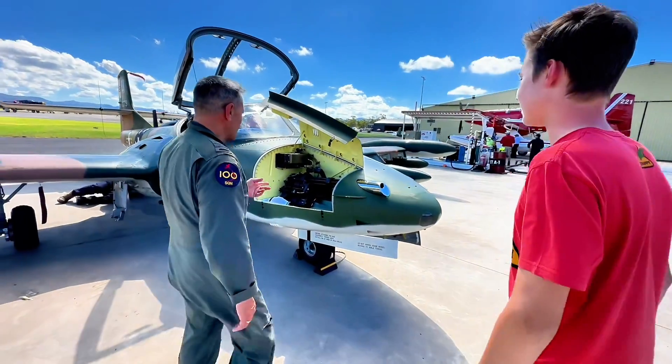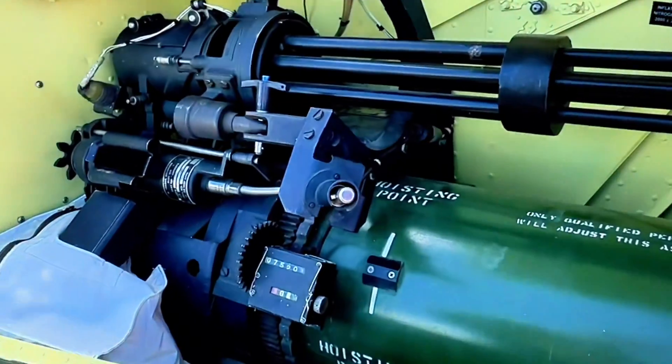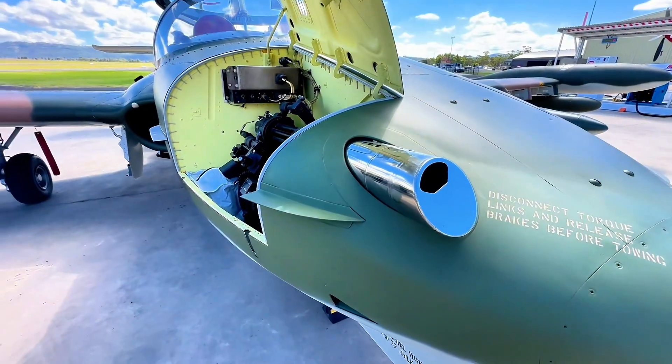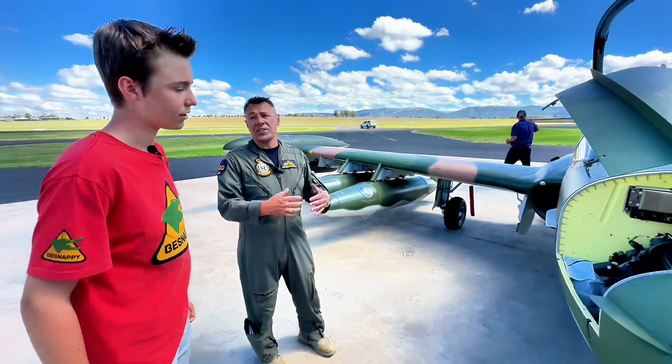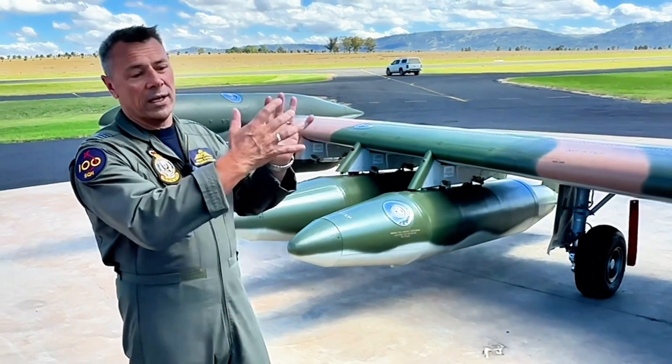We've got a couple of panels open — do you want to have a look at a few features? Have a look at this: we've got a six-barrel gatling gun, used for strafing targets on the ground. Absolutely fabulous — it's got a real sting to it. It's actually a Cessna aircraft, a derivative from the Tweet, so the original design is actually a training aircraft, which is why it's side by side.